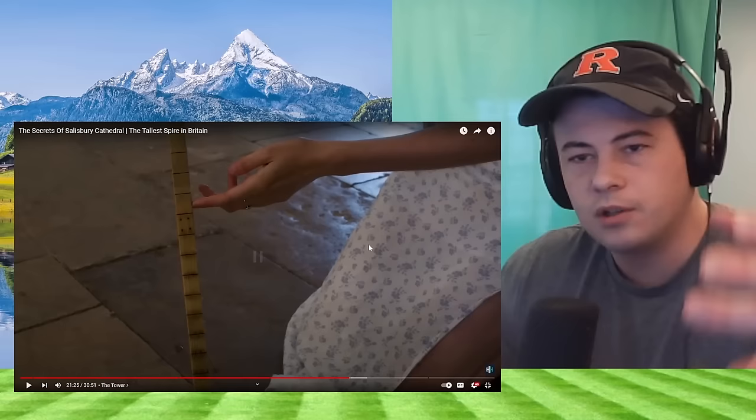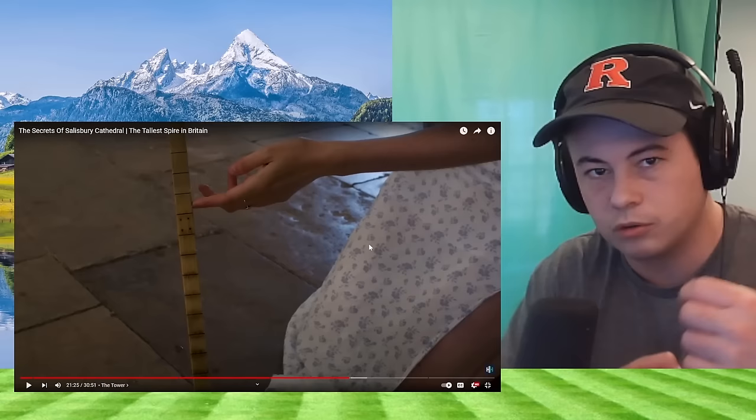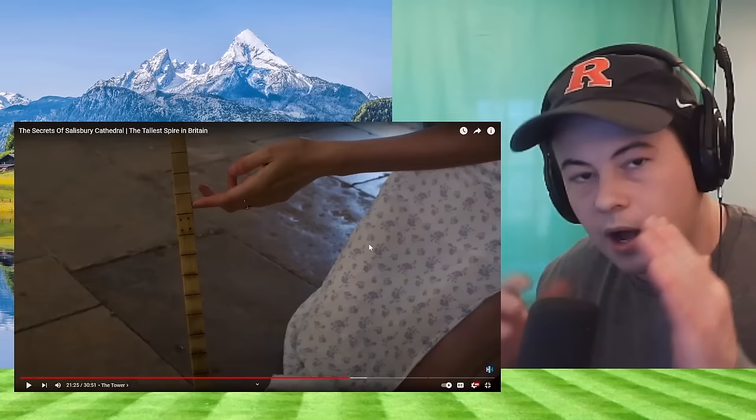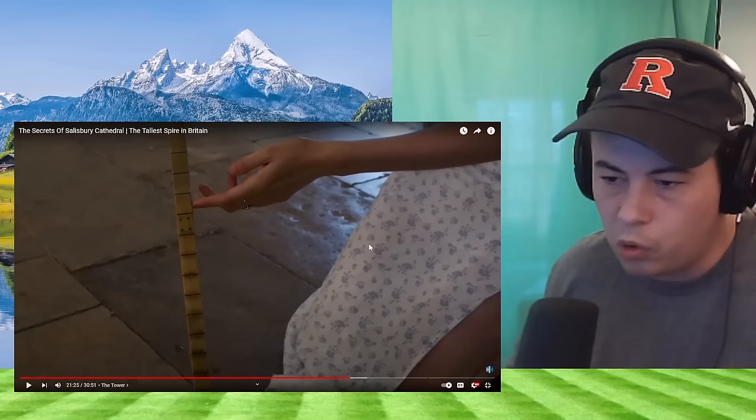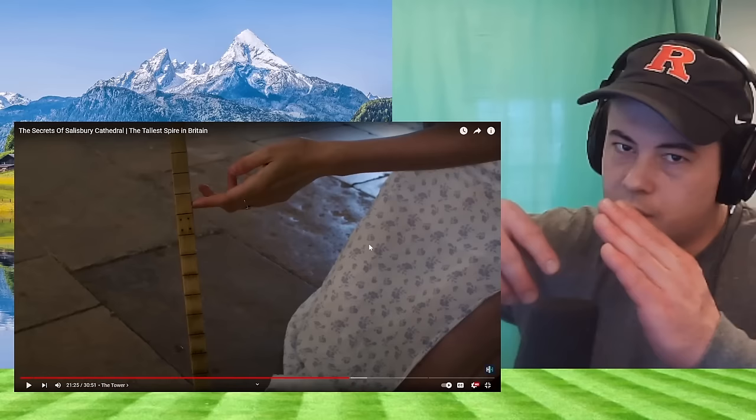You guys know how they would test depths in ships back in the day — having equally separated knots on a rope and tossing it down to see if they were getting close to dangerous areas. But as the boat is moving and you're trying to measure it, the rope is going to sling diagonally. I was thinking about this the other day.